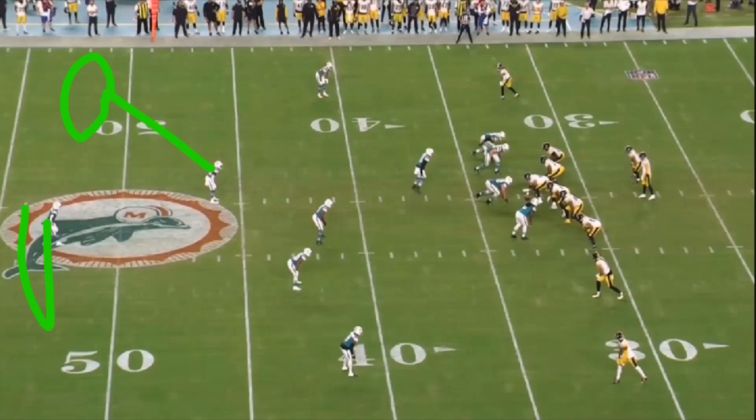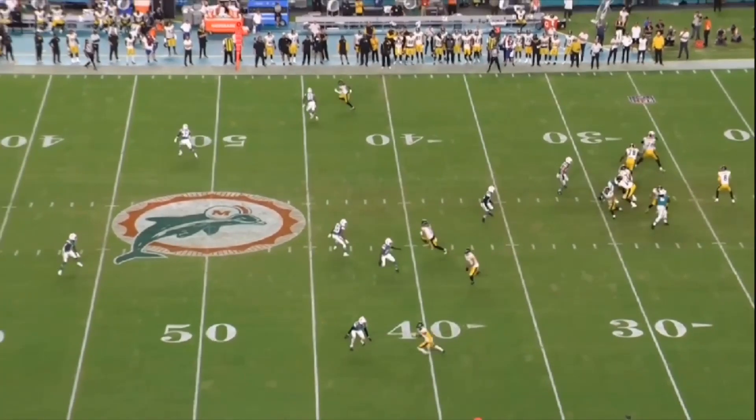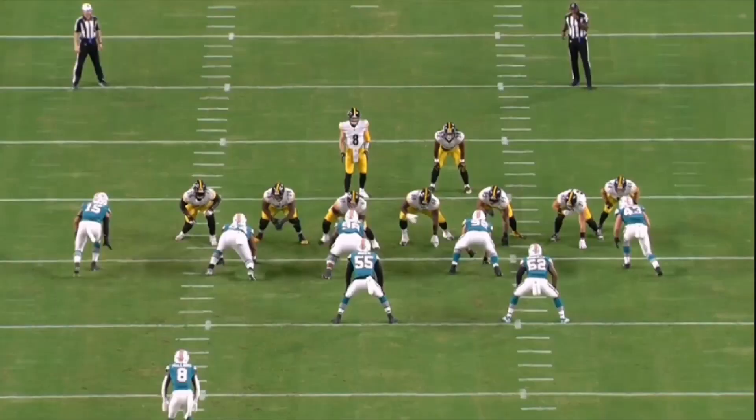This is a disguised Cover 2 look - deep half, deep half, and I believe it's Cover 2 man because they're manned up underneath. But instead of having the linebacker drop into his zone, he is spying the quarterback now, after getting burned on that scramble. So he didn't go with the rest of the d-line - they're only bringing three - and he's just got his eyes on the quarterback: don't let him burn us again. And it works.